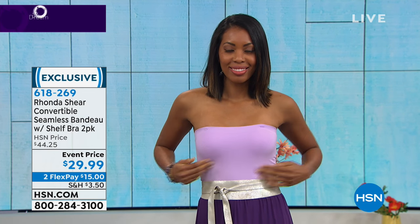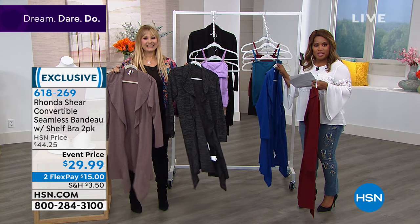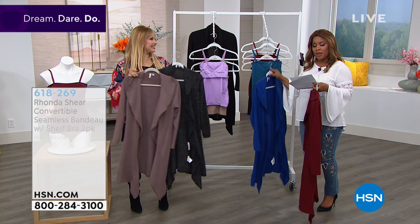Everyone loves these — that looks cute, Regina! Down here this could almost be our coat. If you'd like to have the camisoles or the bandeau seamless shelf bras, don't forget they are available as a two-pack at a great value.